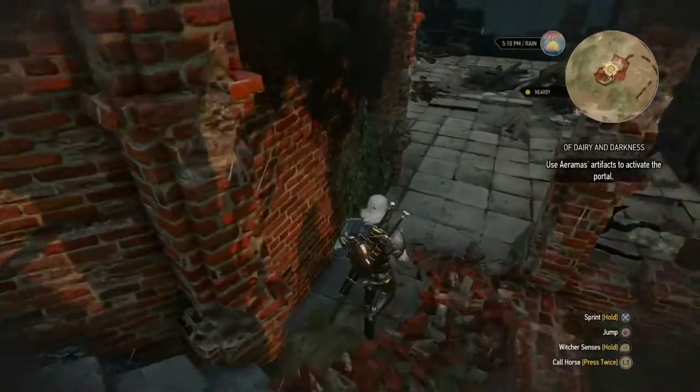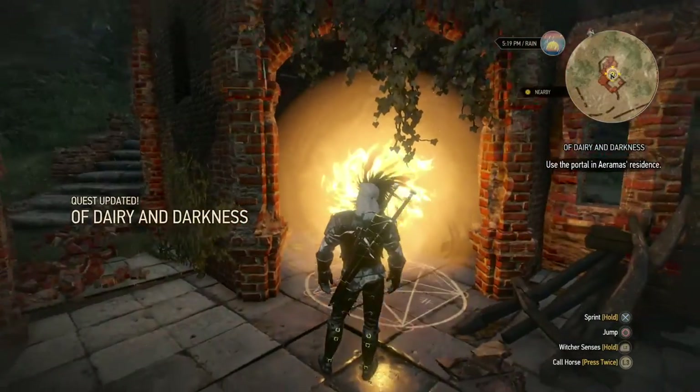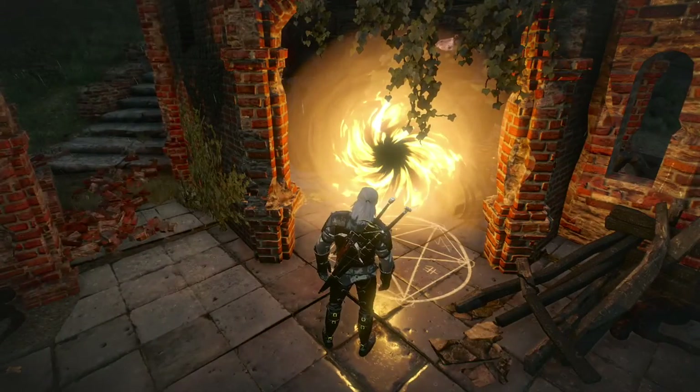Let's see what this portal is hiding. Before we enter that, I could save first.